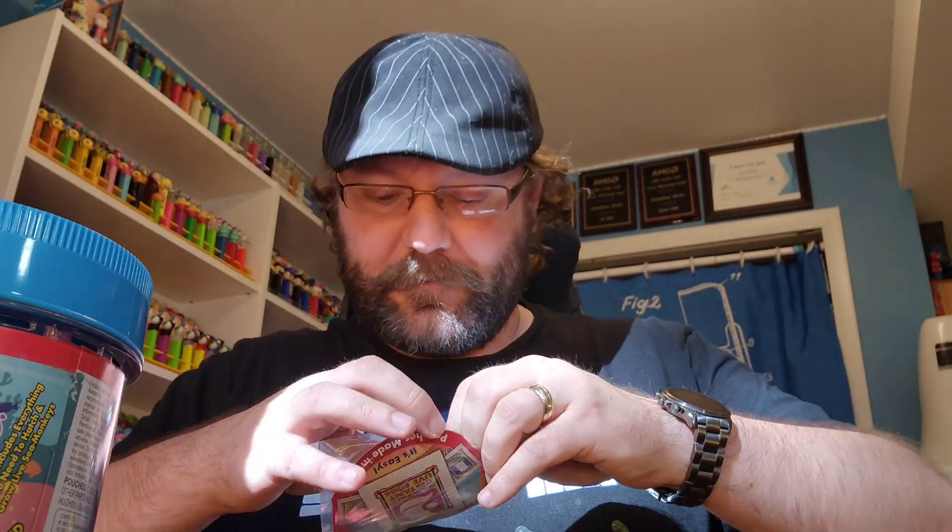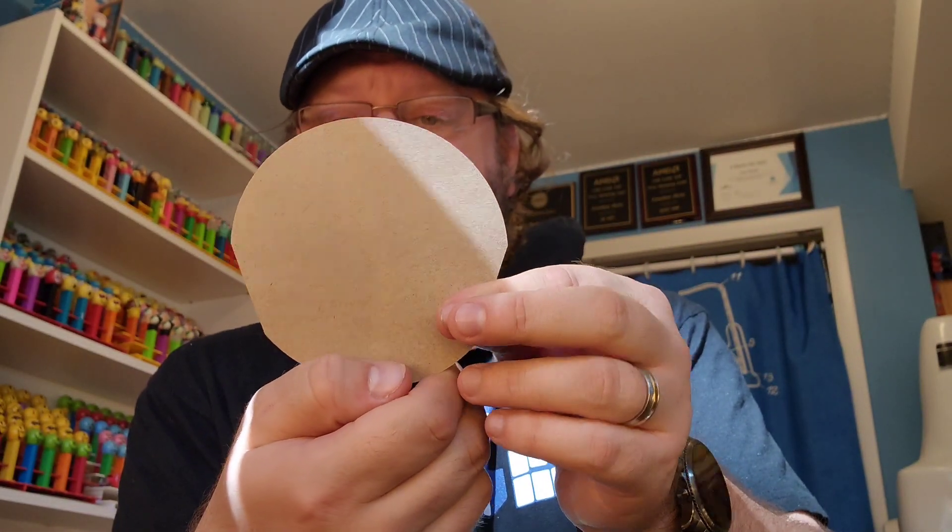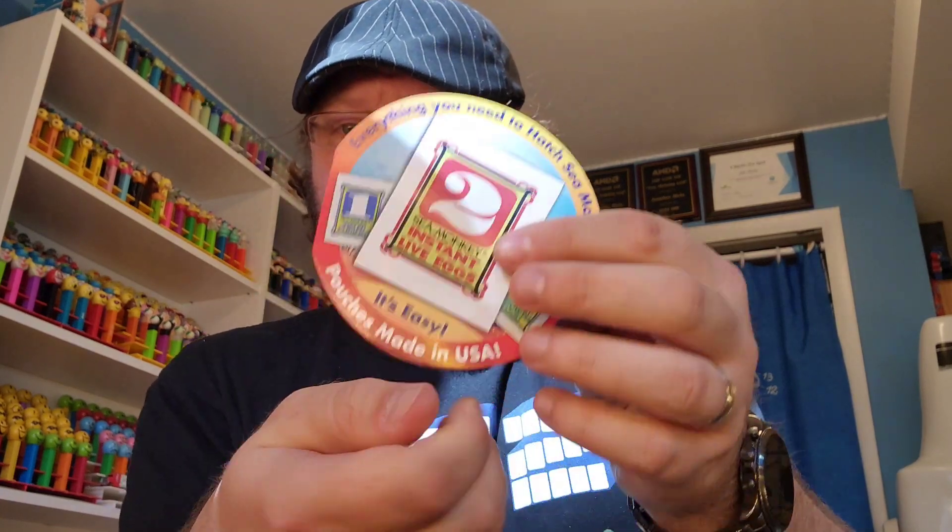Let's open it up and take a look. It looks like they just took these extra Ocean Adventure tanks and threw an extra set in with it, hoping to fix that problem. We do have packet number one, packet number two — and that one doesn't feel great either — and packet number three, the food, with a little piece of cardboard in a plastic bag. Everything you need to hatch Sea Monkeys. Pouches made in the USA. Most of us in the hobby call them packets, but when I was emailing TransScience for my big order, they called them pouches too — so I guess that's the official term, though I still like packets better.